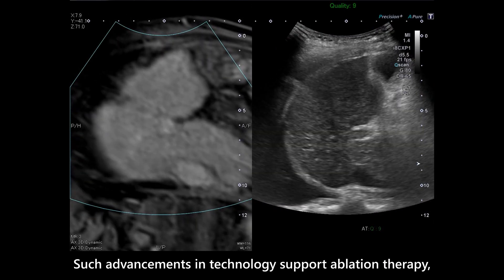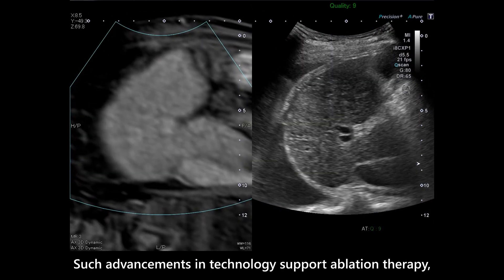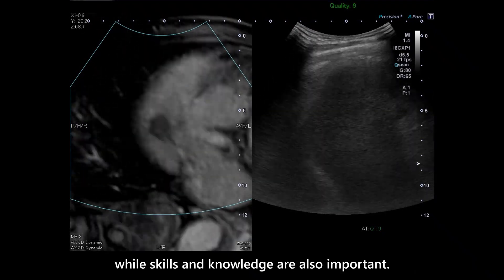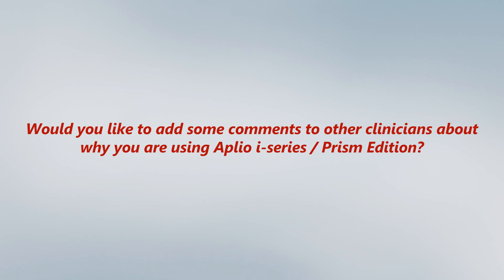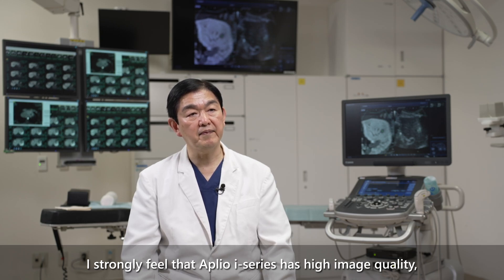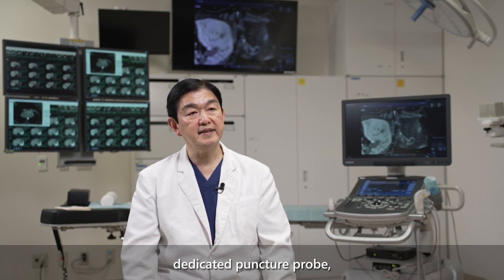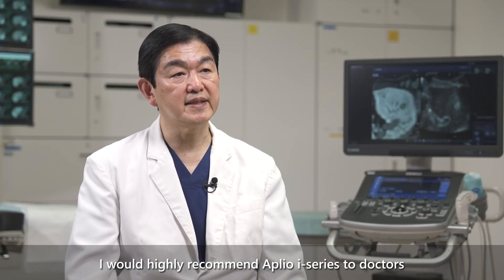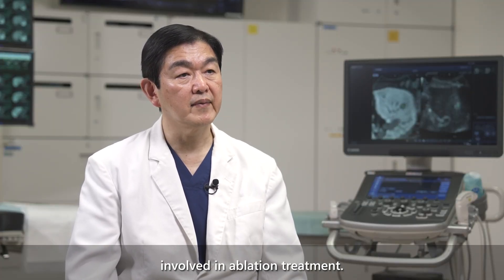Such advancements in technology support ablation therapy, while skills and knowledge are also important. I strongly feel that the Aperio series has high image quality, a dedicated puncture probe, fusion imaging, and everything necessary for this therapy. I would highly recommend the Aperio series to doctors involved in ablation treatment.